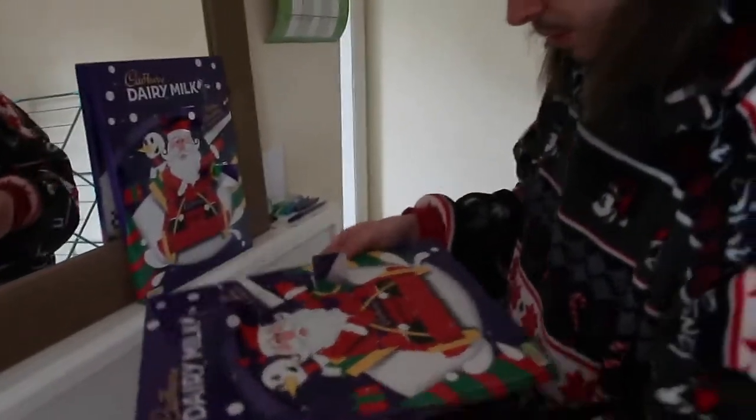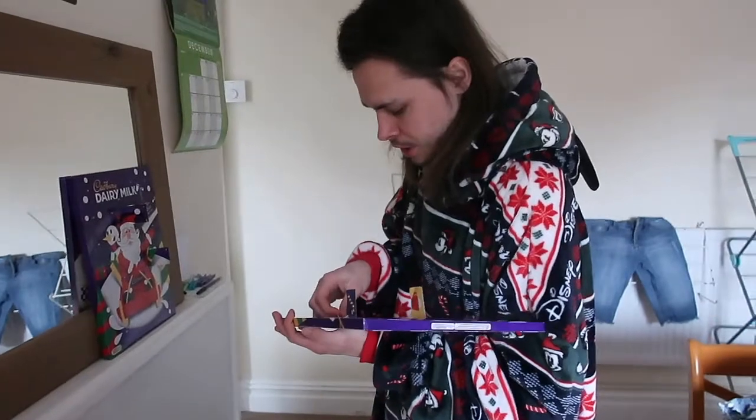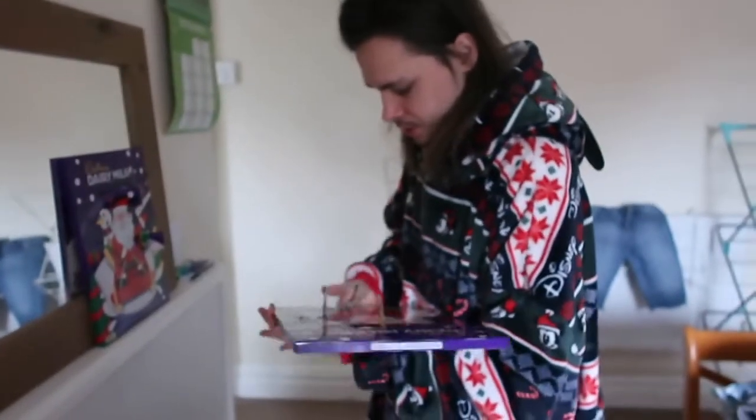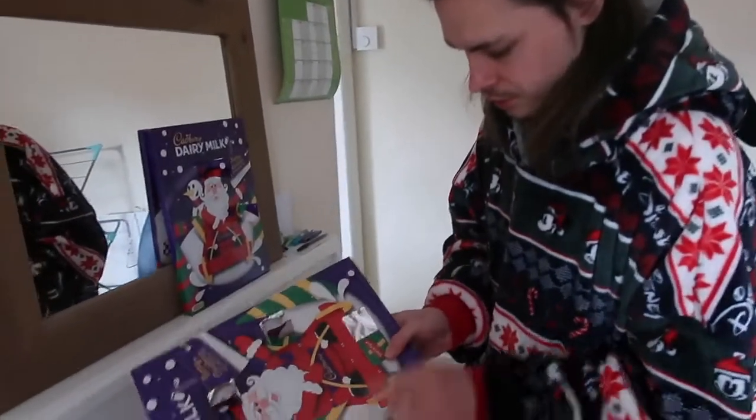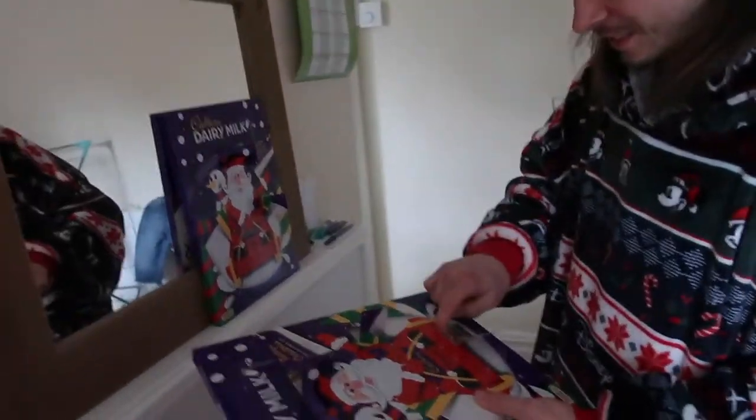We're going to put the Christmas tree up and then this vlog will consist of different days of us putting different bits of decorating up. This is the latest we've ever put up our Christmas decorations. Normally we do it in November, the closest weekend to it.